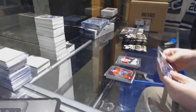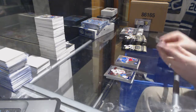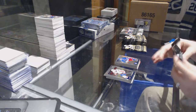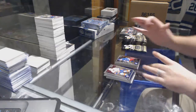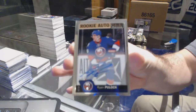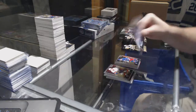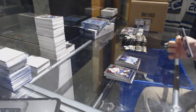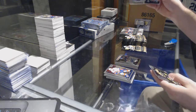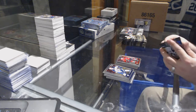Retro of Joel Eriksson Ek for the Minnesota Wild, Buchnevich for the Rangers. We've got a VC for the Rangers marquee rookie and a rookie auto of Ryan Pulock for the Islanders. We've got a Matt Murray Retro for the Penguins, Tyler Merkley rookie for the Hawks.